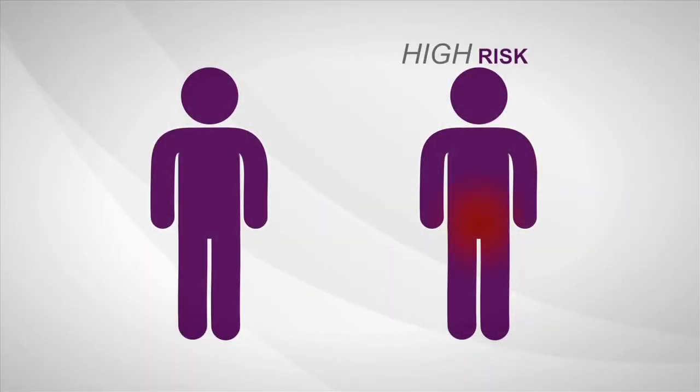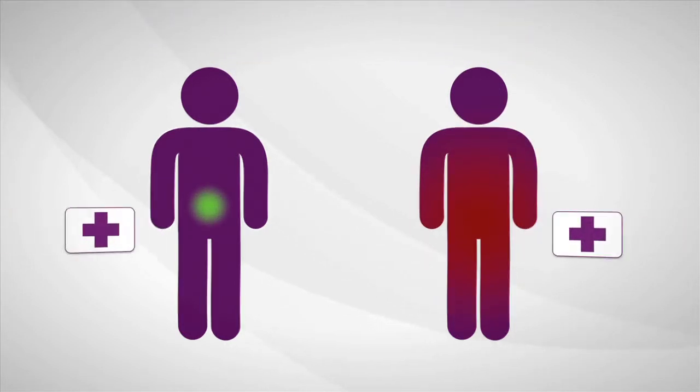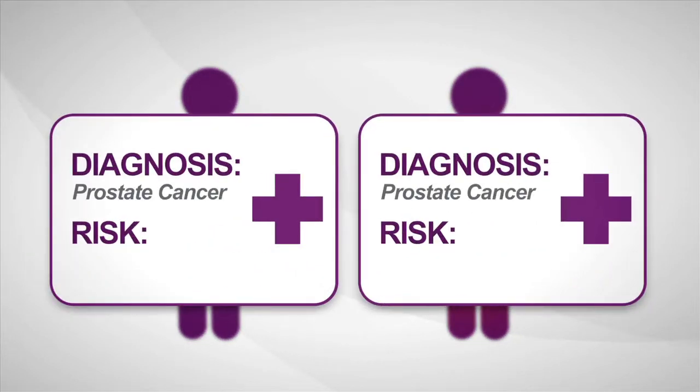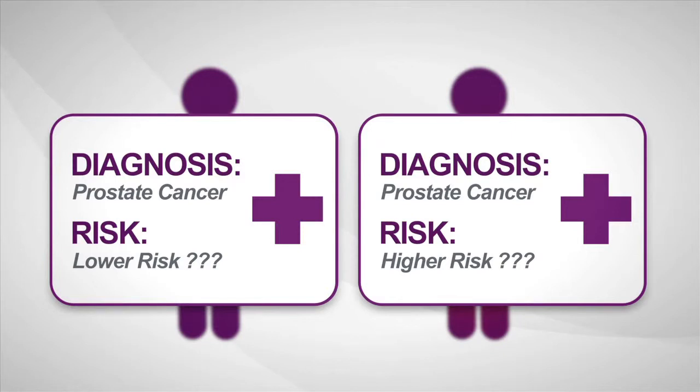The Oncotype DX addresses a critical spectrum: some prostate cancers are high risk, aggressive, and more likely to spread, while others are low risk and least likely to have bad outcomes. The biopsy says cancer, but current diagnostic tools provide limited information about how aggressive a man's individual disease is.